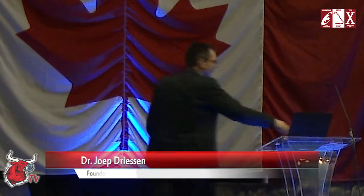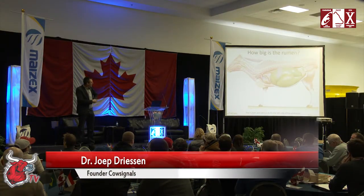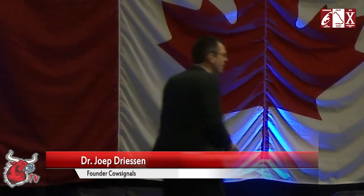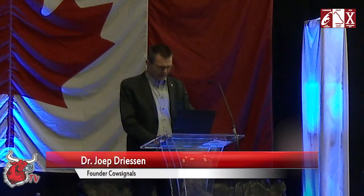Cow signals and today feeding signals. First question: how big is the rumen? The rumen is this big round thing here, filling almost one third of the cow. It's a huge machine in a machine. And that's what we're going to talk a little bit about today. I want to explain to you how the cow works.